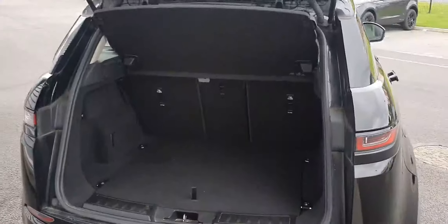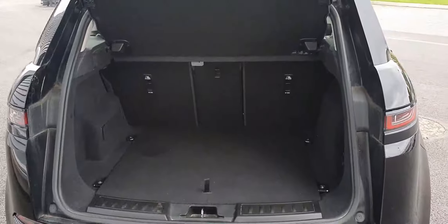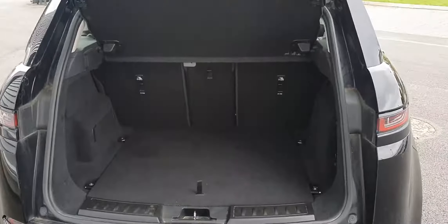Moving around to the rear of the vehicle, as you can see it comes with a large cargo area and features split folding rear seats for extra storage if needed.